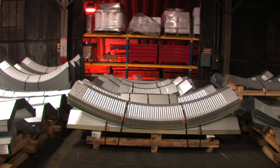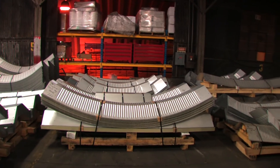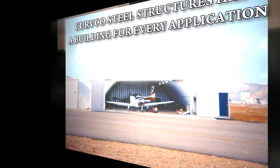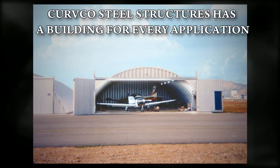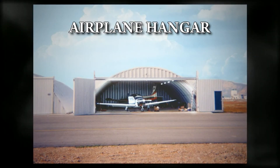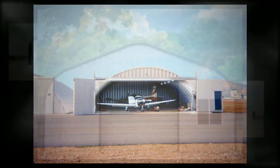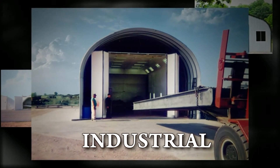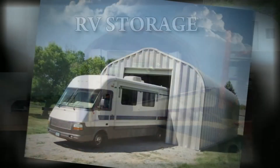We are proud of the fact that CurbCo Steel Buildings are the highest quality, most durable metal buildings made, and backed by unsurpassed customer service. Whether your building is for an airplane hangar, garage, industrial operation, RV storage, or a backyard shop, CurbCo Steel Buildings has a building solution for you.